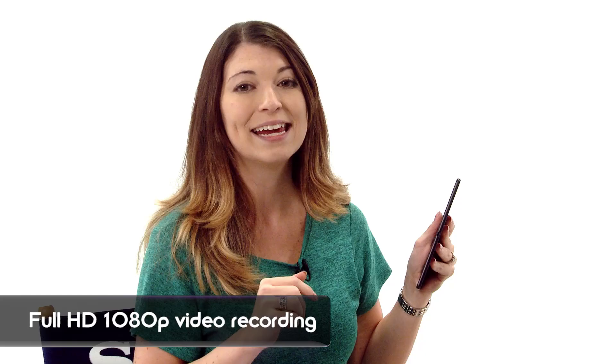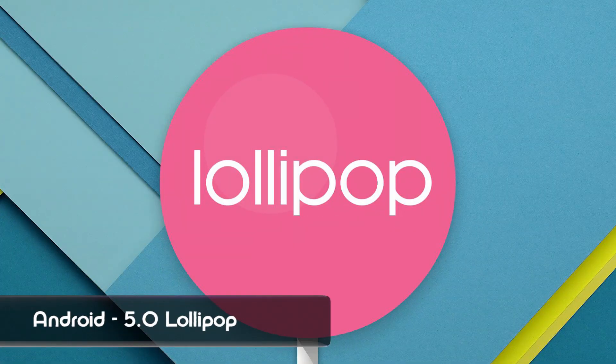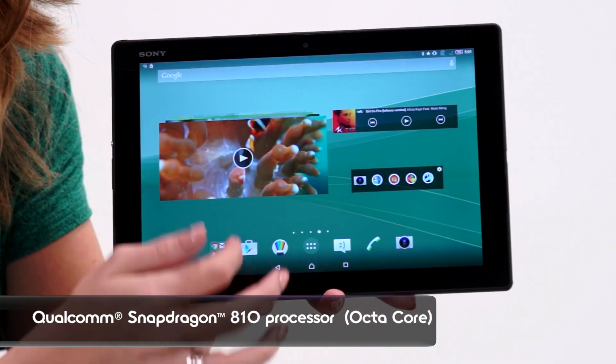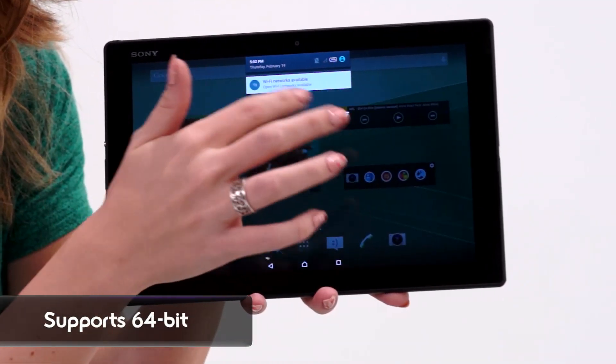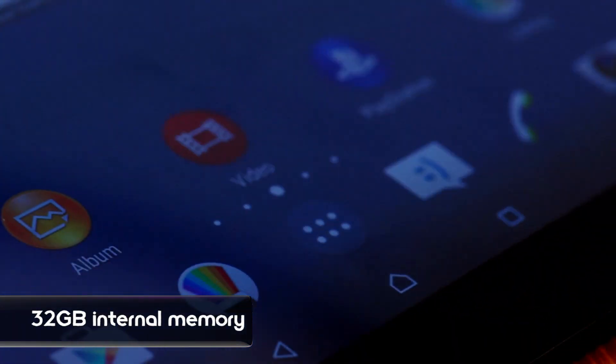Checking out the cameras, we've got an 8-megapixel primary and a 5-megapixel forward-facing. It also records up to 1080p. Now diving into the inside guts — this has Lollipop with the new Snapdragon 810 processor. It supports 64-bit with the octa-core CPU setup, 3 gigs of RAM, and the internal memory is 32 gigs. And the audio is impressive.